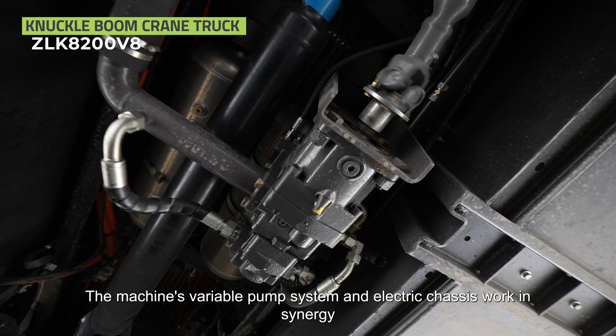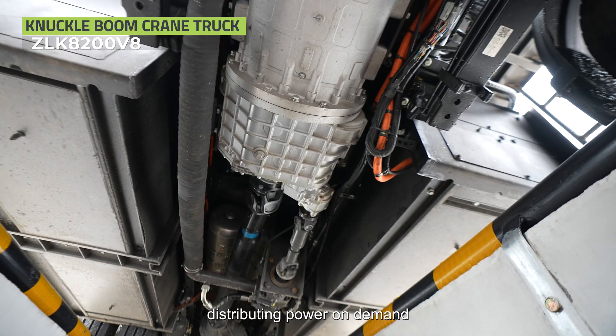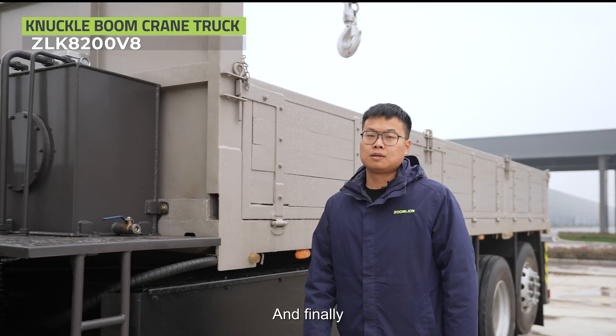The machine's variable pump system and electric chassis work in synergy, distributing power on demand. This is our intelligent dual-drive system. It cuts operational energy consumption by 50%.